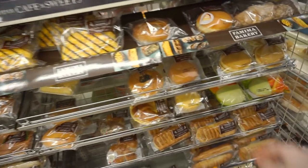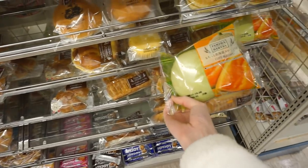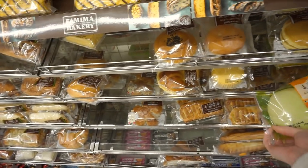Here are the bread options. This one looks like kabocha — actually no, it's melon.